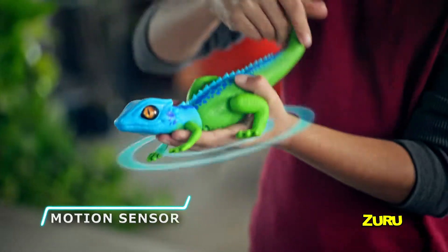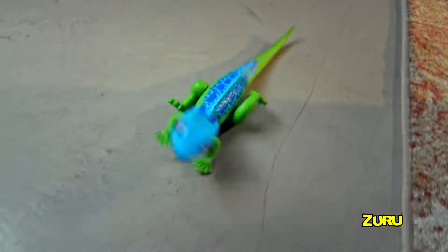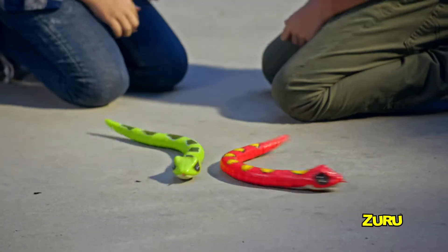You can tame your pet lizard and he'll obey. Then watch him spring to life. Robo Alive Snake really slithers with real moving eyes and viper-like tongue.